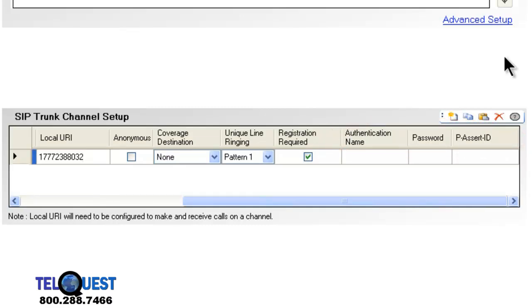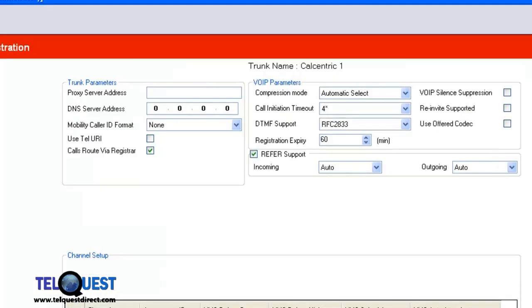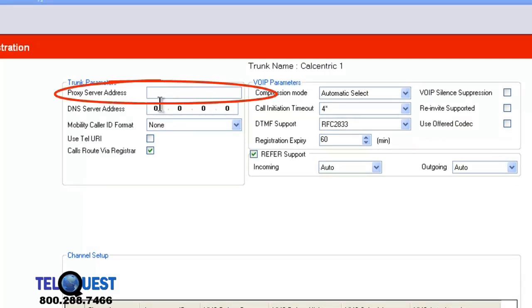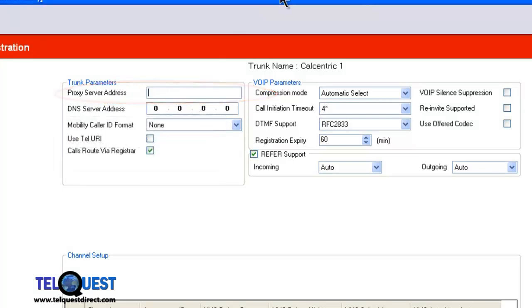Our next area of concern will be up here — we're going to click on Advanced Setup, and you can see that brings up a new screen. The first piece of information we're going to put in is the proxy server address, or you could put in the proxy server URL. Basically, they will provide one for you if you need it; if they don't, then you don't need it. In the case of callcentric, it is callcentric.com. Yours may be an IP address — there's no telling. Whatever they provide you, put it in there.